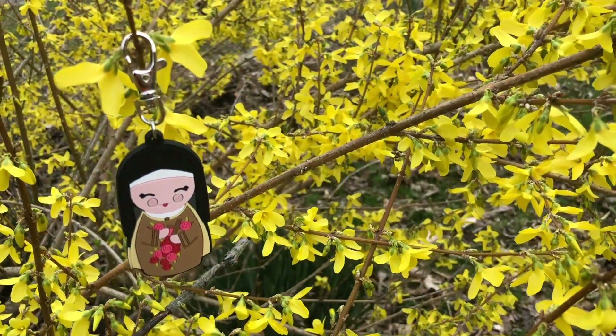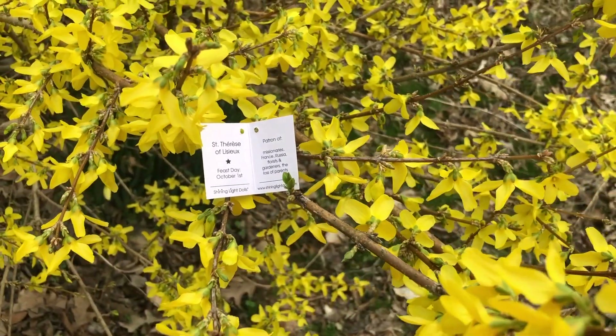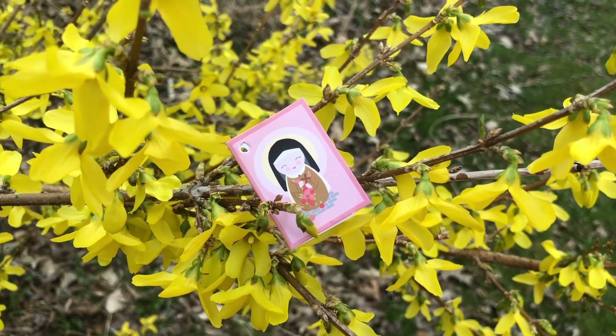This one is St. Therese of Lisieux. What's fun about these is they come with this little tiny booklet — her feast day is October 1st, she's the patron of missionaries, France, Russia, florists and gardeners, and the loss of parents, which made me think this could also be a really cool gift to give to somebody who is suffering some sort of loss. There are a wide variety of other saints that have keychains too. For $5, you can totally make somebody's day by sending them this in the mail. These are a great way to share the faith — if someone sees it on your keys and asks, you can share a fact about that saint.